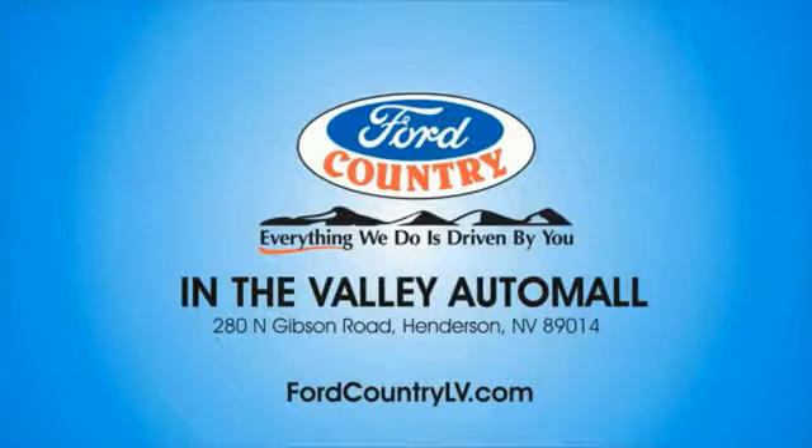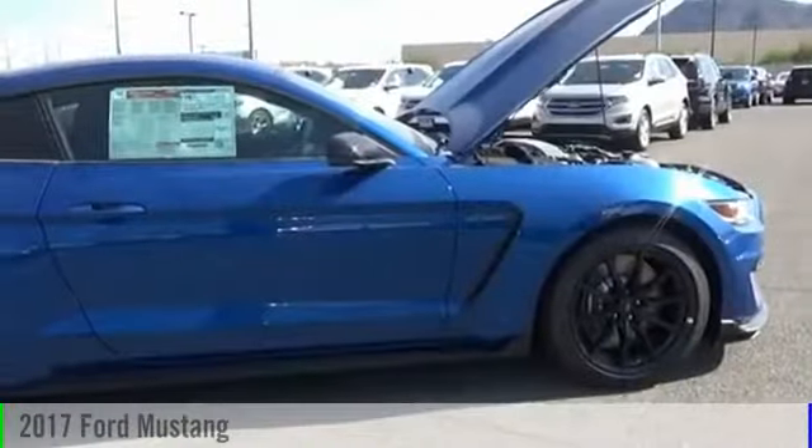Visit Ford Country in the Valley Auto Mall today. 2017 Mustang.